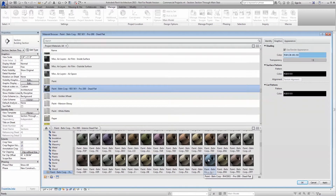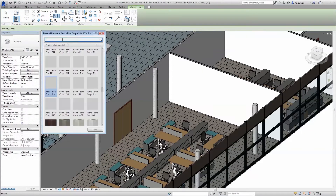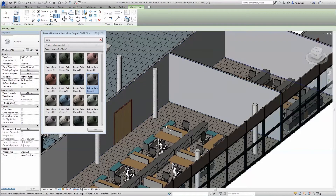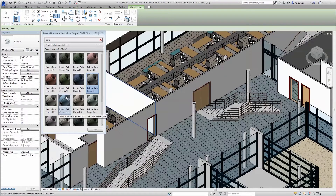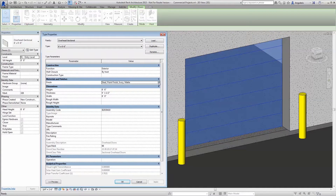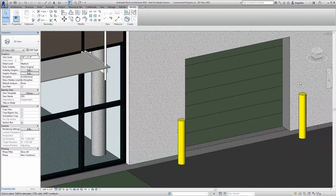Designing with Behr couldn't be easier. Once the Behr library has been loaded into your model, our paint is right there waiting for you to simply pick a color and use the paint tool on a surface of your choosing. Most every non-component model surface can be readily painted. In the case of components, like a sectional overhead door, the Behr color of your choosing can be applied as a color to the material finish within the parameters.